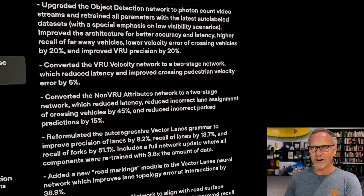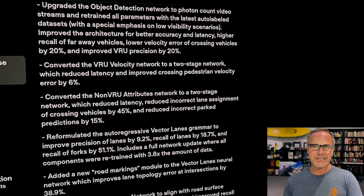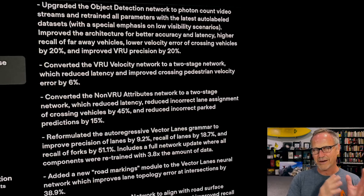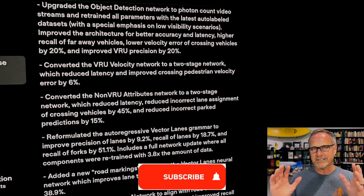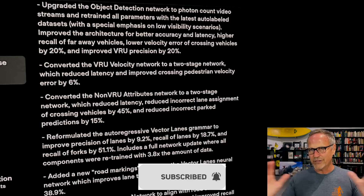What they've done is gone to raw photon count video streams — no pre-processing. I thought they had already done this, but maybe only for other parts of the network. Remember, this full self-driving system is not one neural network; it's many, many neural networks. This particular one might not have been using pure photon count video streams before. They also retrained this from scratch on the latest auto-labeled data sets, which is really critical because their data sets keep improving as they work on this auto-labeling architecture.